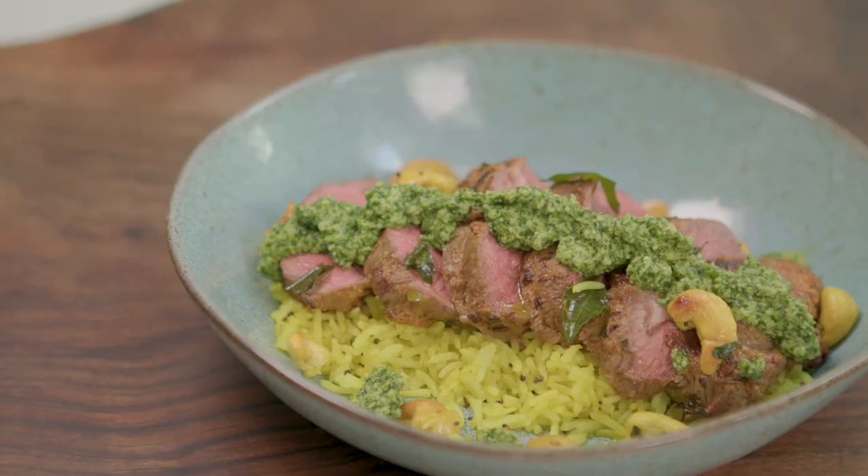It works really well in a curry but also cooked like this where it's really quick — it's so tender and so beautiful that it's a really special dish this one.